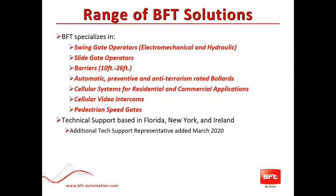The BFT range of solutions: in the U.S. we're known for our access control, but we also specialize in swing gate operators with a full range of above and beneath ground electromechanical and hydraulic operators. We have a full range from residential up to commercial slide gate operators, a full range of barriers from 10 to 26 feet, automatic and preventative bollards, anti-terrorism bollards, cellular video intercoms, and pedestrian speed gates — a new area with an upcoming webinar planned.